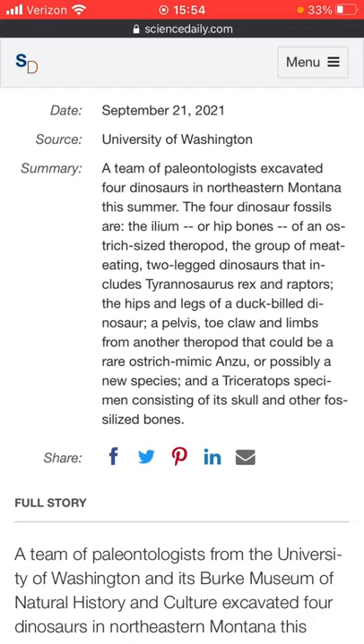In this recent discovery, a team of paleontologists excavated four dinosaurs in northeastern Montana this summer. The four dinosaur fossils are the ilium, or the hip bones of an ostrich-sized theropod — the group of meat-eating two-legged dinosaurs that includes T-Rex and raptors — the hips and legs of a duck-billed dinosaur, pelvis, toe-claw, and limbs from another theropod that could be the rare ostrich mimic Anzu. That's actually a big discovery, seeing as Anzu is very rare.